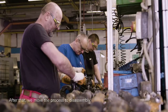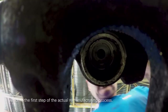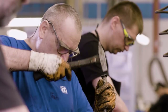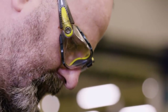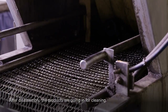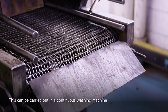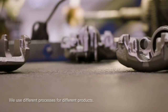We move the process to disassembly, which is the first process of the real remanufacturing process. After disassembly, the products are going for cleaning. It can be a continuous wash machine, it can be blasters — different processes which fit different product families.